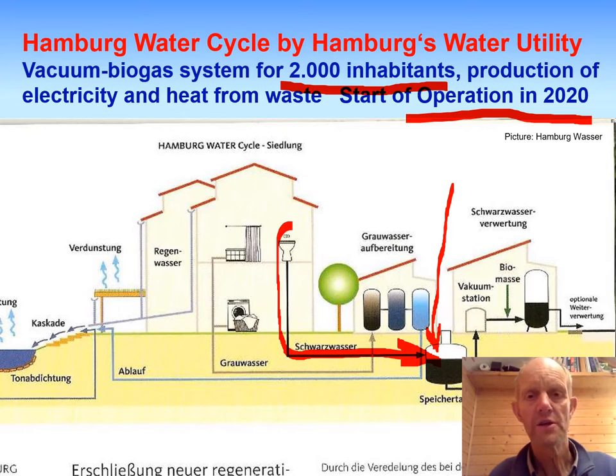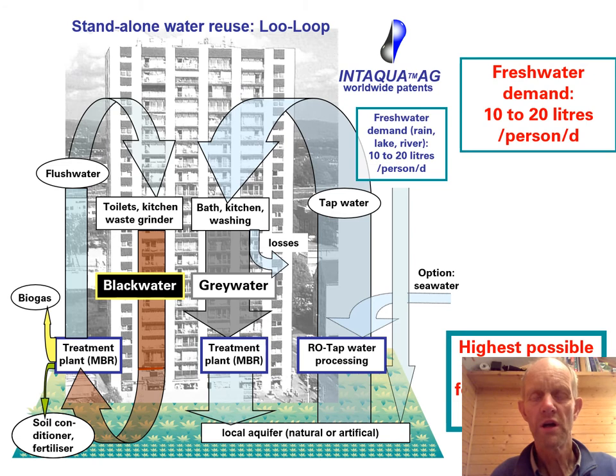I met somebody with a similar idea — Peter Jensen from Norway — who used vacuum toilets for separating black water but with a different treatment plant rather than a digester. It was great when we met a few years later having had similar developments. The vacuum biogas system does have a few downsides: vacuum toilets still require some water, so the mix is around nine liters of black water per person per day.